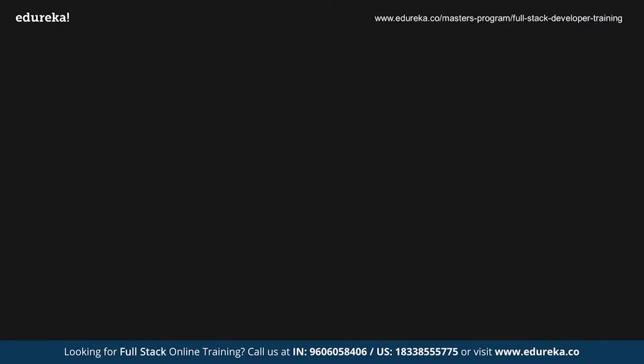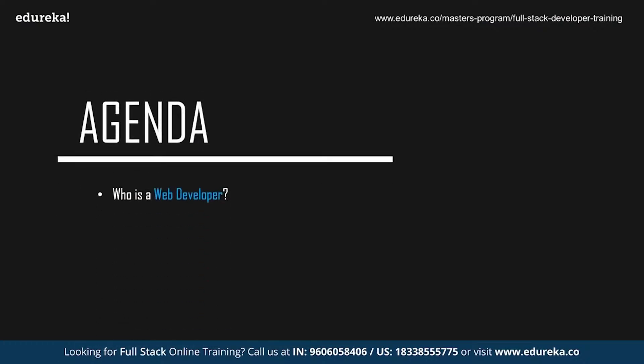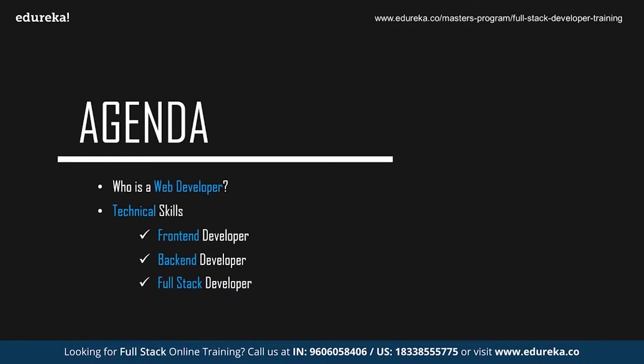Before we start with the session, let's take a quick look at today's agenda. We're going to start off by discussing who exactly is a web developer, followed by the technical skills required to become a web developer. Since web development can be divided into three sections — front-end, back-end, and full-stack — we're going to discuss all the technologies you need to know in any of the three domains. Finally, we'll discuss the non-technical skills that are required.